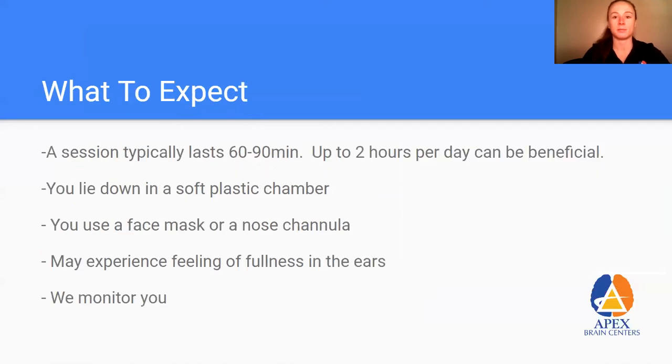What should you expect for your first visit? The therapy lasts anywhere from 60 to 90 minutes, up to two hours per day. We add additional oxygen on top of what's in the chamber using a nasal cannula or face mask. The main difficulty most people have is fullness in the ears — just like on an airplane or driving up a mountain, the change in pressure can make the ears unable to equalize. It's easily fixed by yawning, swallowing, or bearing down by plugging your nose. We monitor you the whole time, and most people have no difficulty at all.